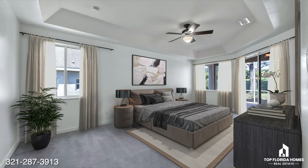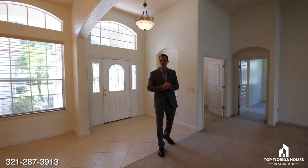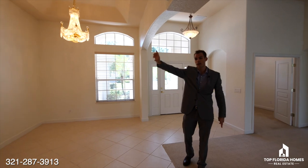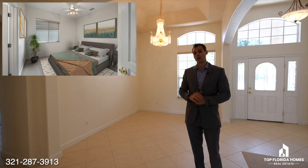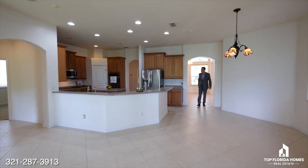The entire master suite is off to the whole left side of the house. Coming this way, we have access to the three-car garage and the laundry, as well as the fourth bedroom with its own bathroom suite. Let's come this way.